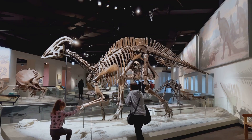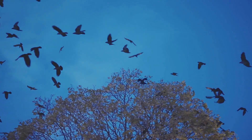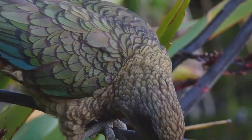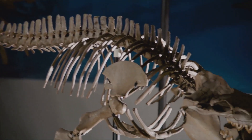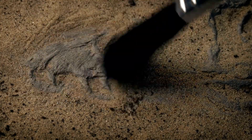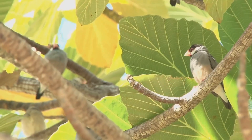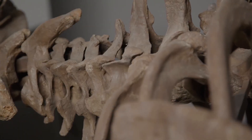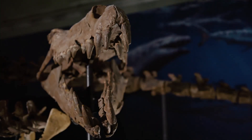Birds didn't just magically appear — they inherited characteristics from their dinosaur ancestors. By studying both, we see amazing similarities. Feathers are the most obvious link: once thought unique to birds, we now know many dinosaurs had feathers too, perhaps for insulation or display before evolving for flight. Hollow bones are another shared trait — birds need lightweight skeletons to fly, and many dinosaurs, especially theropods, also had hollow bones, making them lighter and faster.